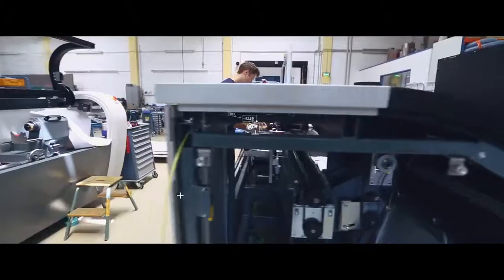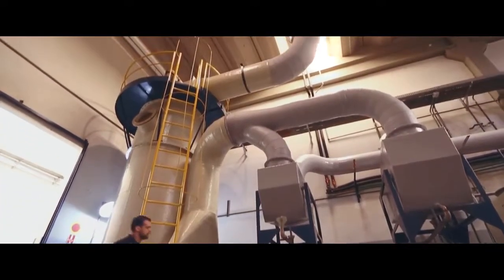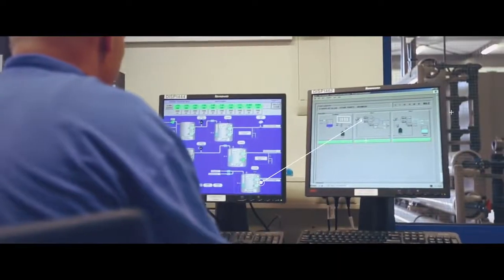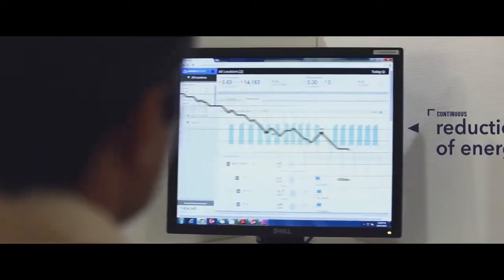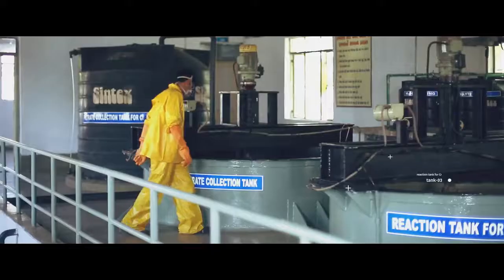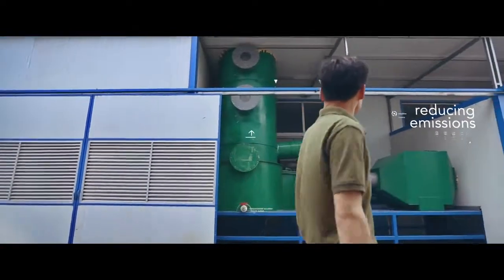We take innovation and sustainability seriously and continuously introduce improvements for greater efficiency and better sustainability. Saving energy, water and chemicals is a priority. We monitor and purify the water and the air we use before it leaves the factories, and process our waste responsibly, observing local regulations and standards.